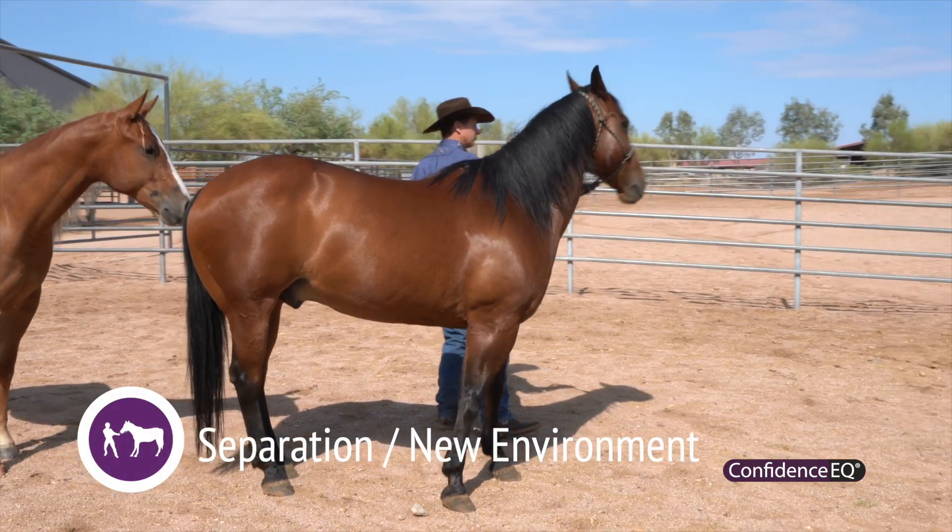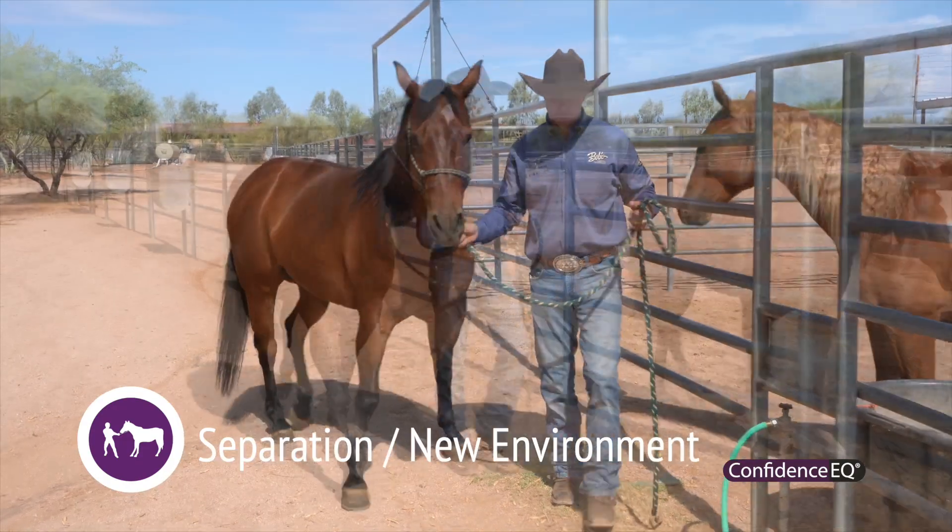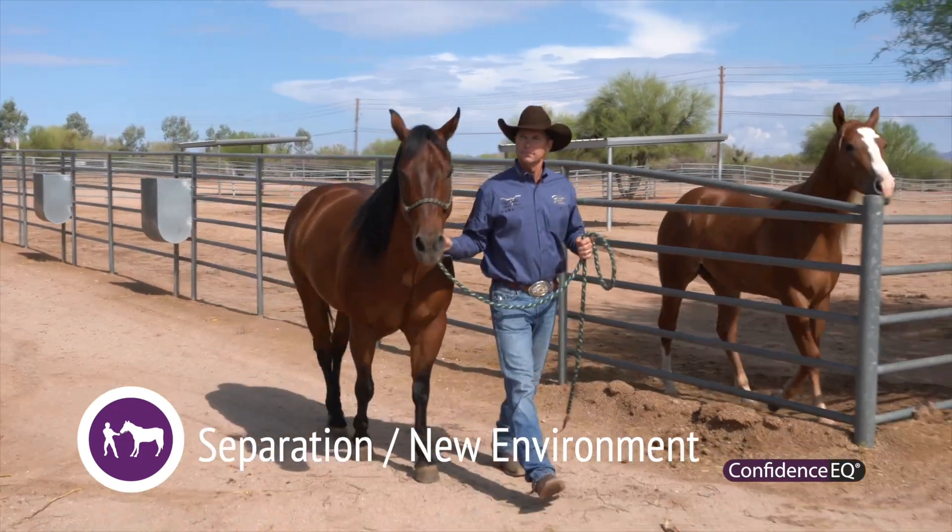When we're out training and competing, we need those horses to be confident on their own. Confidence EQ, given 30 minutes prior to separation, can help reduce that anxiety when we take the horses away.